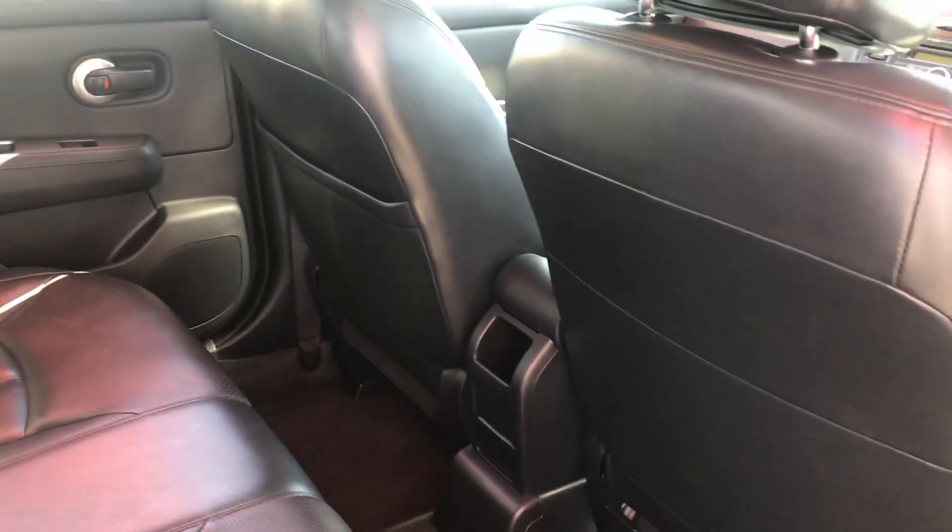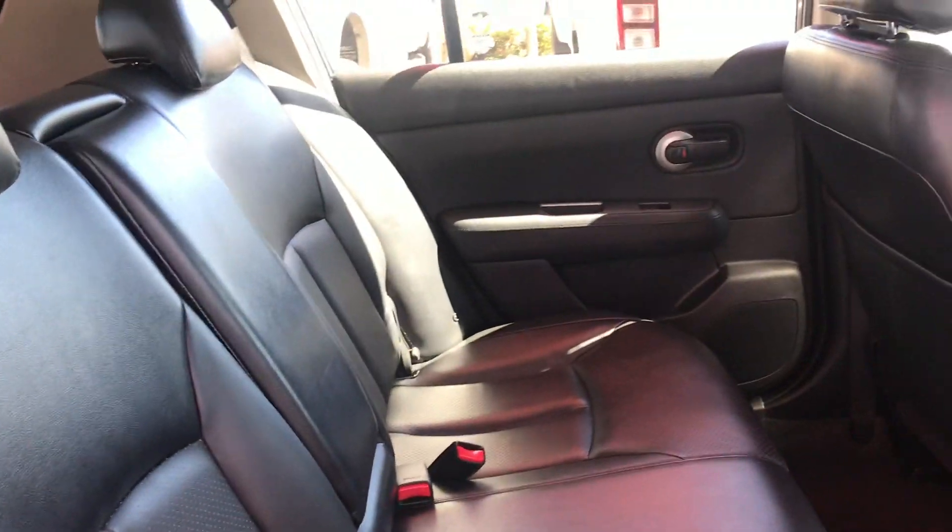The back of the seats — leather all the way as I mentioned. The back seats are very spacious and very clean, and very easy to keep clean being leather. Showing you the roof lining as well.